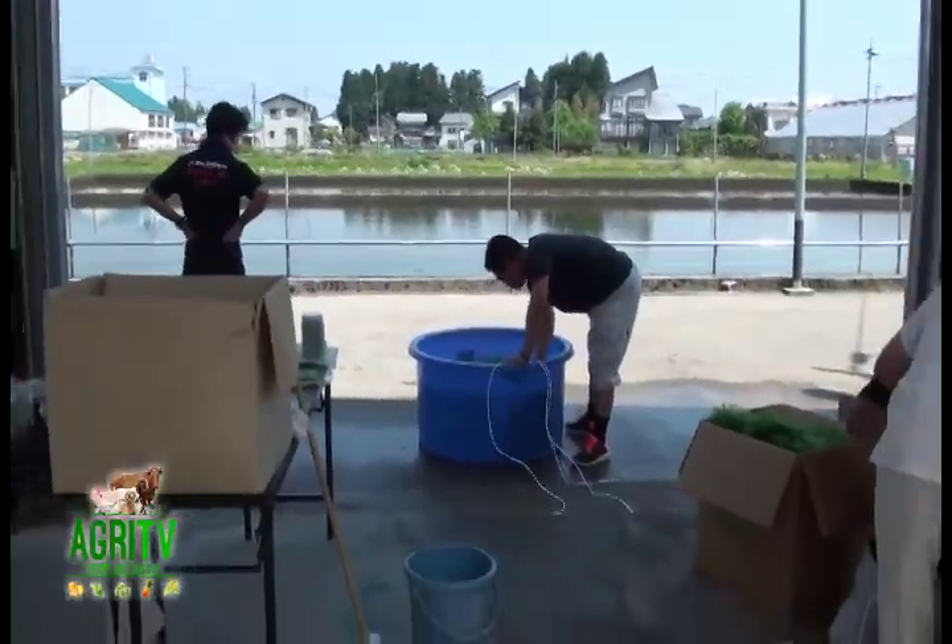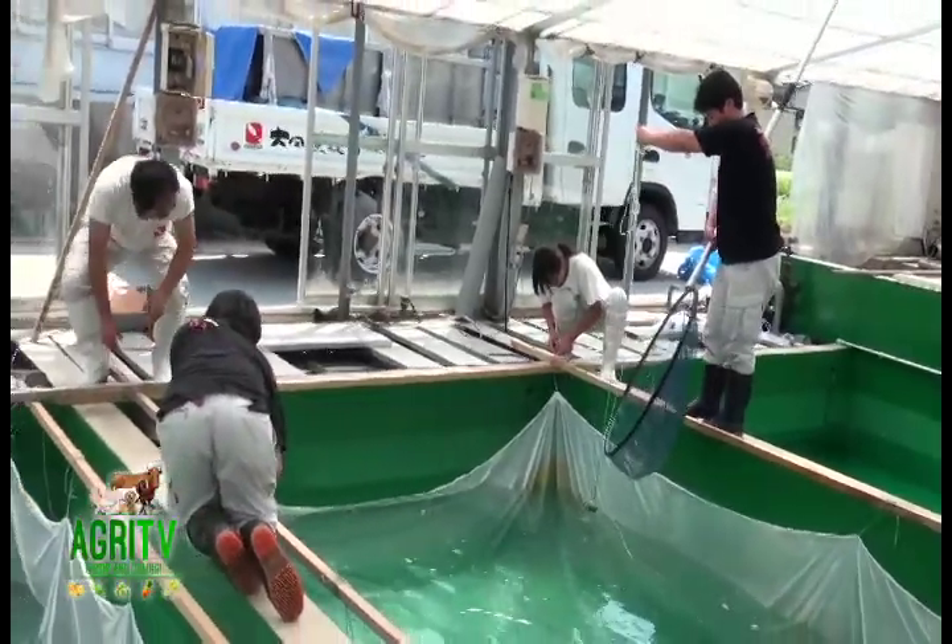Hi, my name is Mike Hernandez of Tomigai Koi Food and Kois and Ponds and Agri TV. I'm here at Dainichi Koi Farm with the famous Shigeru Manu of Dainichi Koi Farm.